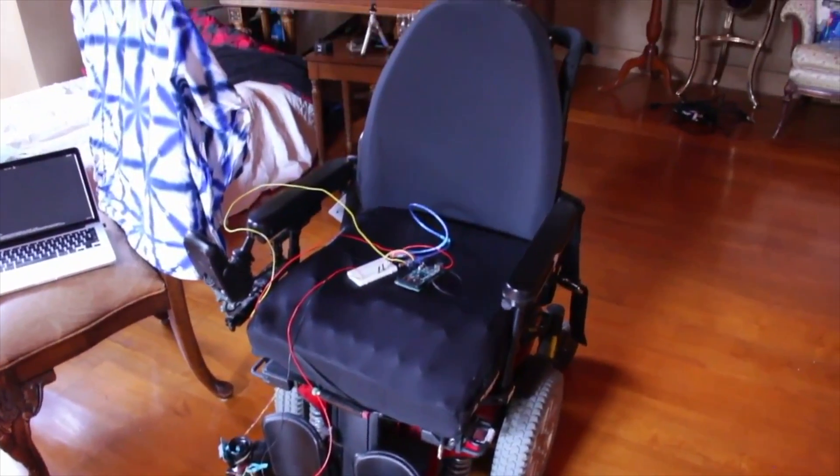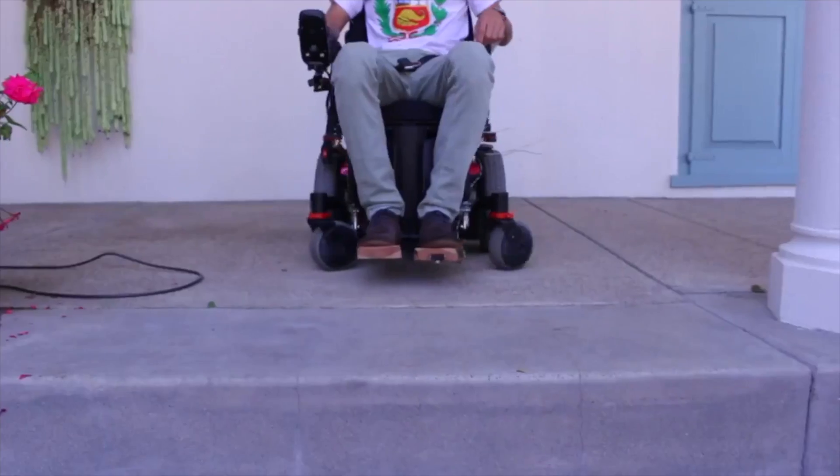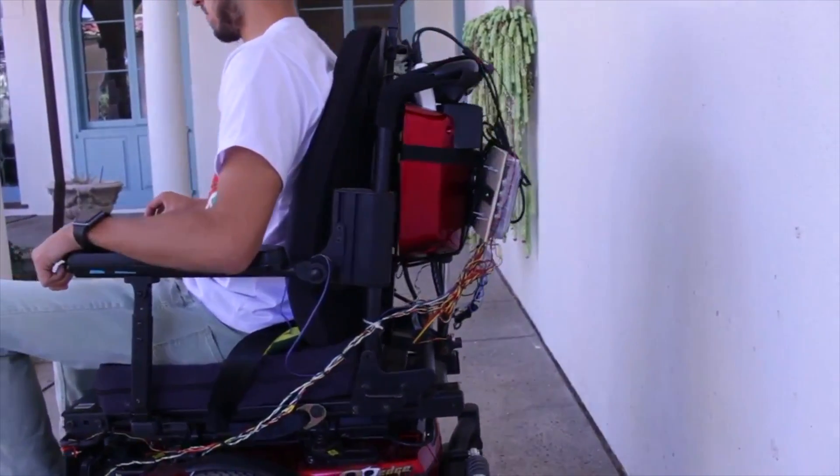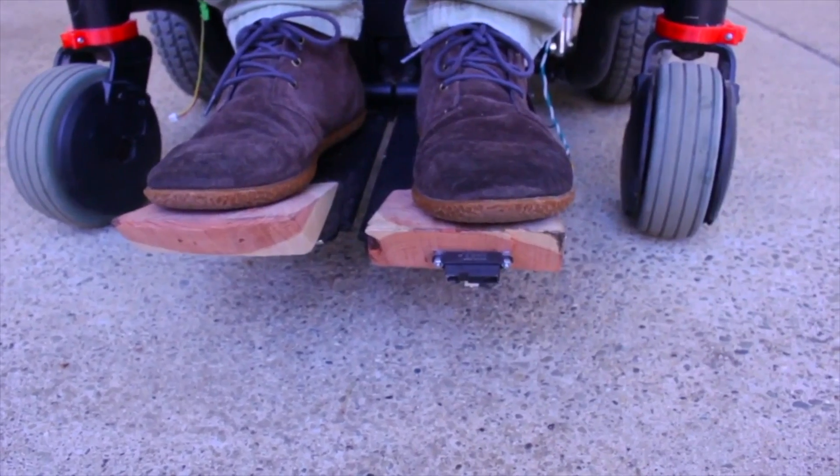The augmented wheelchair supports three different features. We can detect step-offs in the front, ramp edges on the side, and obstacles in the back. To detect step-offs in the front, like a staircase, we use a short-range infrared sensor.